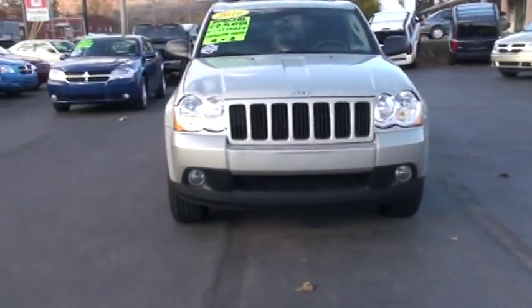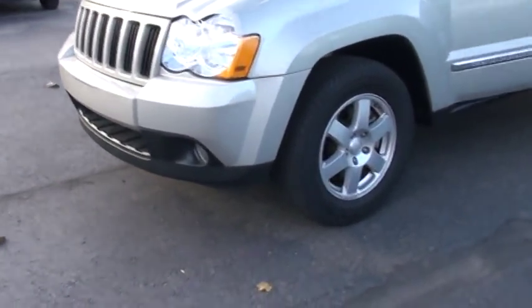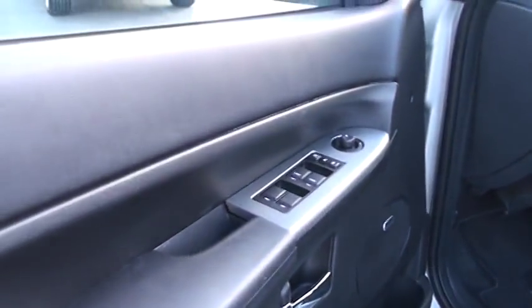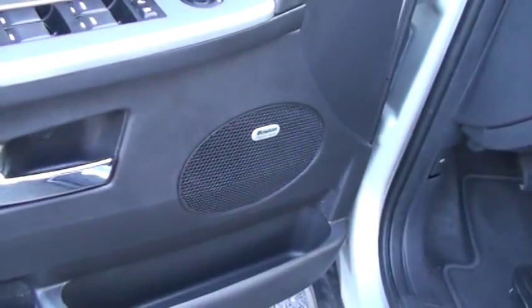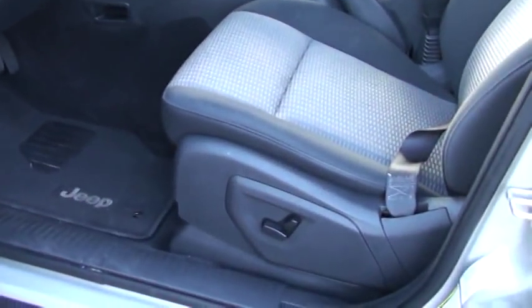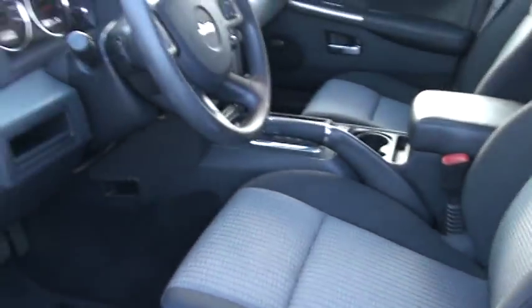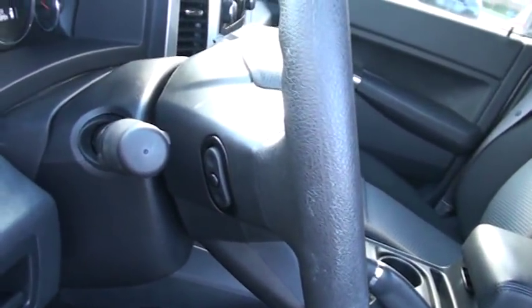We're going to open up the driver's side now. I want to point out some features. Great door trim with silver accents. Plenty of room — put books, maps. I want you to notice you have a six-speaker Boston Acoustics Speaker System. You also have a power eight-way driver's seat, a four-way passenger seat, and right here is your lumbar adjust so you can keep it nice and comfortable. You also have steering wheel mounted audio controls so you're not going to have to take your eyes off the road.